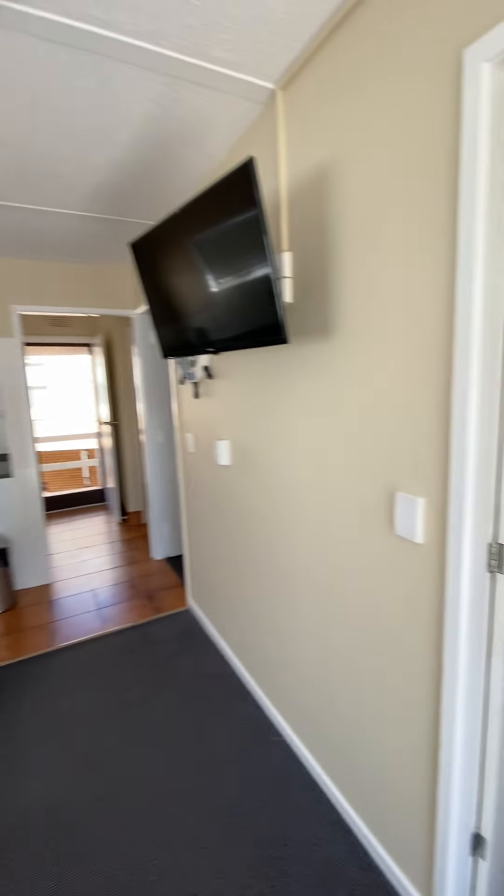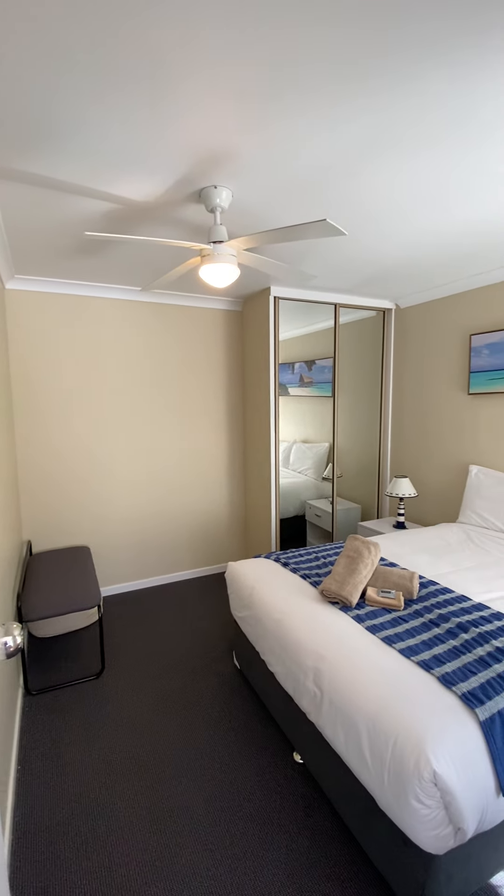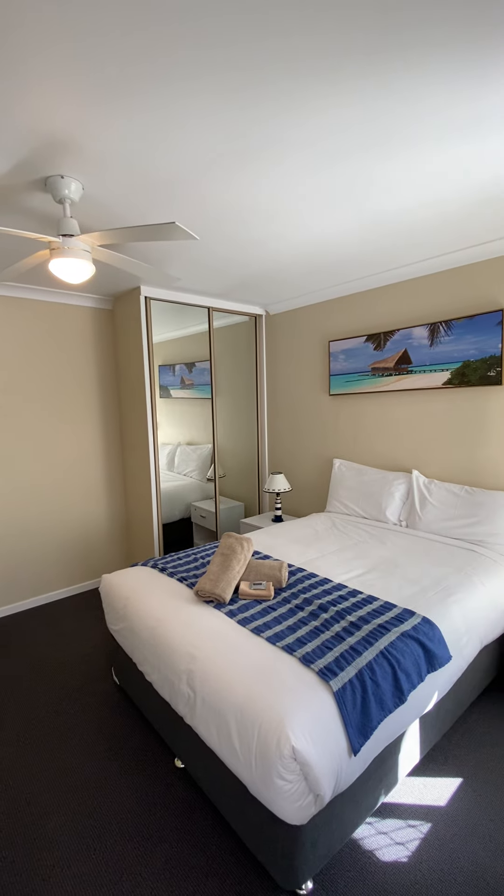Off the lounge we have bedroom one. It does have a ceiling fan, built-in wardrobe, and a double bed.